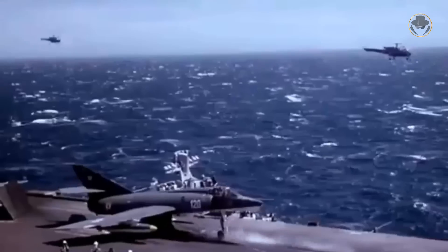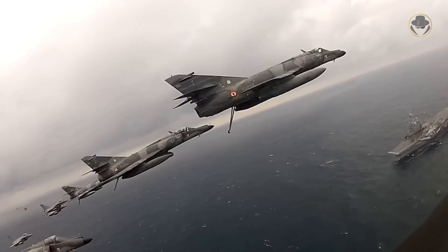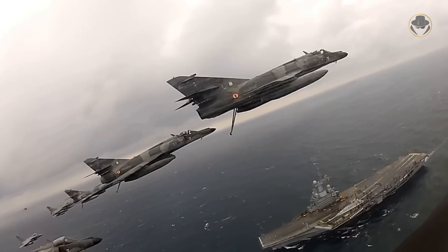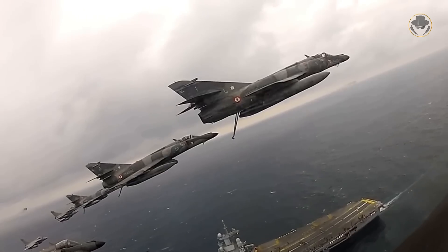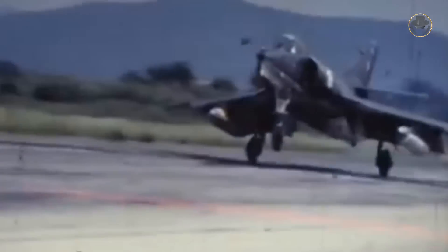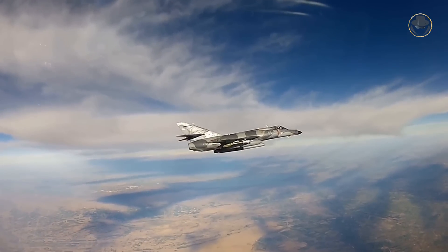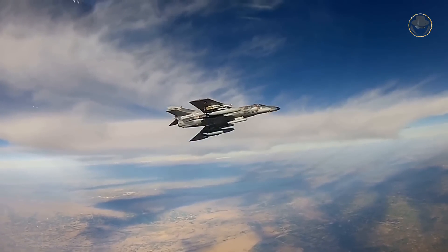The Etendard IV and its successor, the Super Etendard, were not ground-breaking combat jets. But they served well. Especially, the Super Etendard made a name as a fearsome ship hunter when coupled with the Exocet anti-ship missiles. Today, we are investigating the Etendard family, which has proved that little ugly guys with no superior technology can make history.